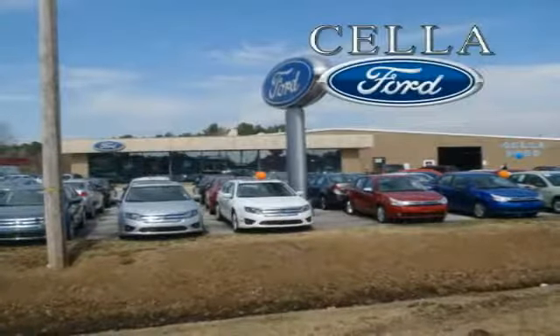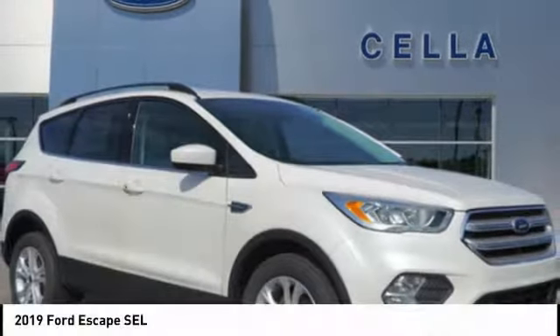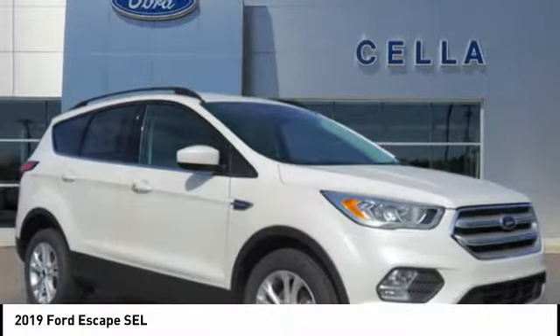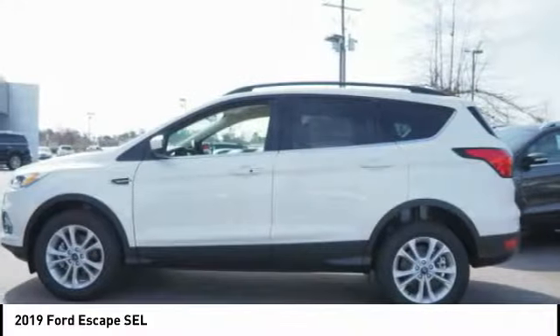Ford, creating customers for life. Make a great choice today with the 2019 Escape — gas engines flex, tow, sip, and go with Ford Escape.